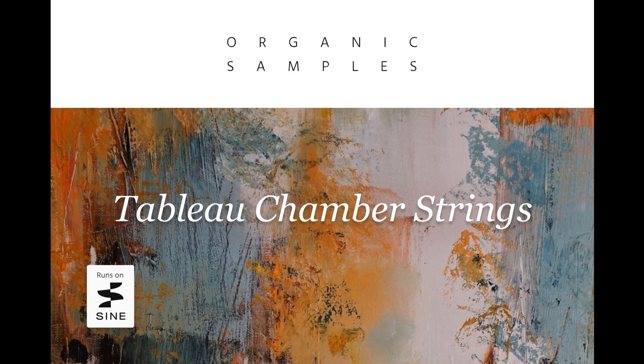Tableau Chamber Strings is part of the Organic Sample Series, developed in collaboration with composer Maxime Luft to produce easy-to-use sample libraries that facilitate creative expression.